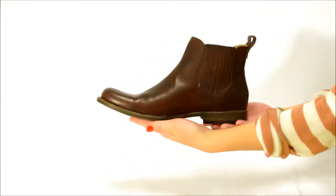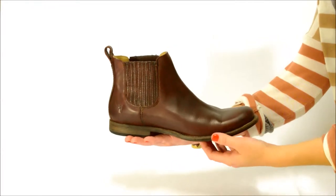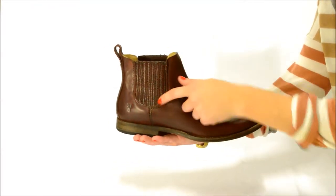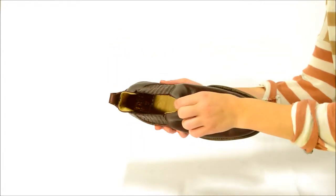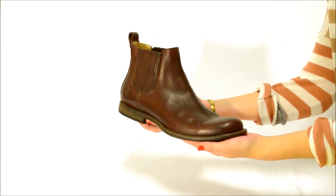This is the Frye Men's Phillip Chelsea, a beautifully updated Chelsea boot from Frye. It's a low pull-on boot with gorgeous leather featuring leather-faced elastic goring at the sides. It has a leather upper, a leather lining and footbed, a leather sole with a rubber capped heel, and it's available at Imelda's.com.